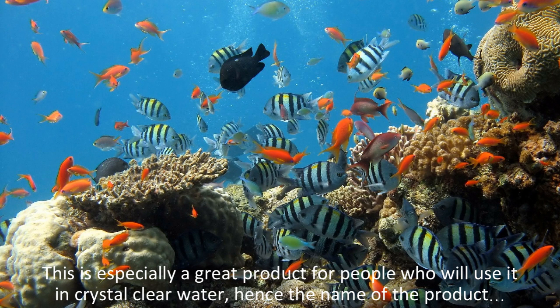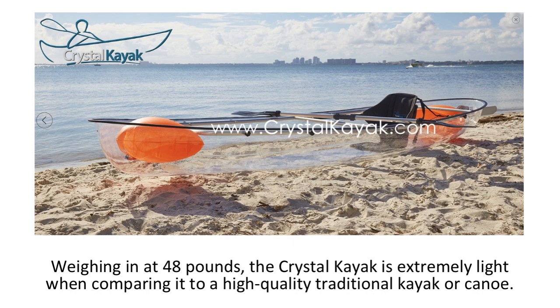Being made of a transparent material, this might frighten some people who use it for the first time, but this is understandable because it is so different than a standard kayak or canoe. The material that the Crystal Kayak is made of is probably stronger than most normal kayaks, and lighter too. Weighing in at 48 pounds, it is extremely light when comparing it to a high quality traditional kayak.